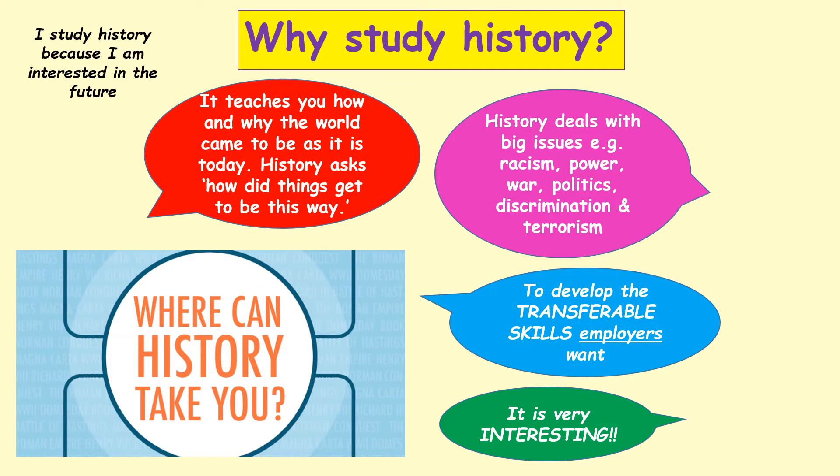There are lots of different reasons for studying history. It teaches you how and why the world came to be as it is today. History asks how did things get to be this way? You can often see patterns of mistakes that people have made in the past that they're still making today. It also deals with big issues such as racism, power, war, politics, discrimination, and terrorism. It also enables you to develop the transferable skills that employers want and it's very interesting and enjoyable to study.